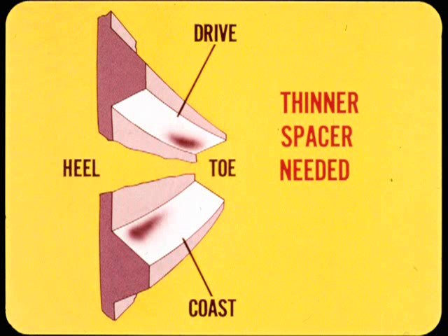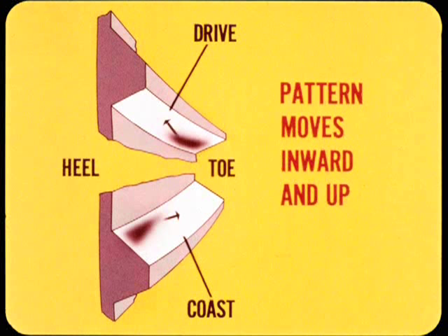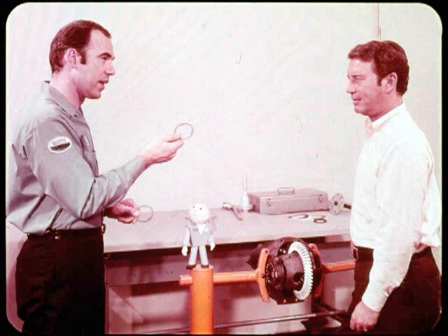In the opposite condition, where tooth contact is low on the toe end of the drive side and low on the heel of the coast side, the pinion must move out away from the drive gear center, so a thinner spacer is needed. With a thinner spacer, the contact patterns move inward from the heel and toe ends of the teeth; however, moving the pinion out moves the pattern up, away from the root of the gear teeth. To summarize: a thick spacer moves the pinion in, thin moves it out.